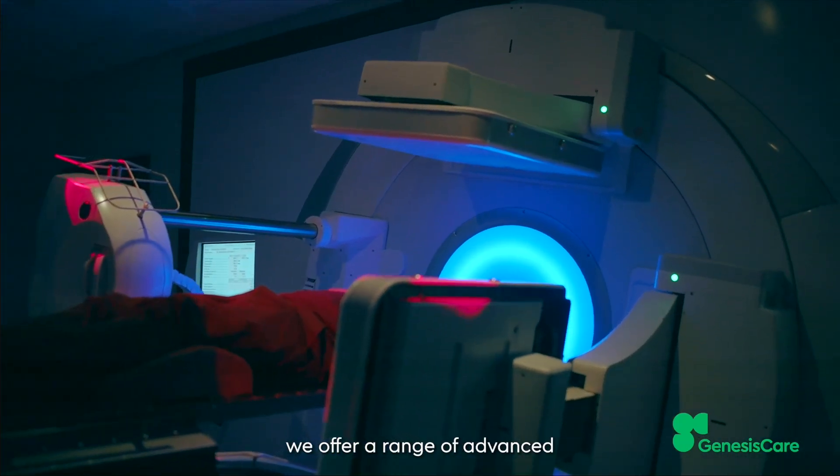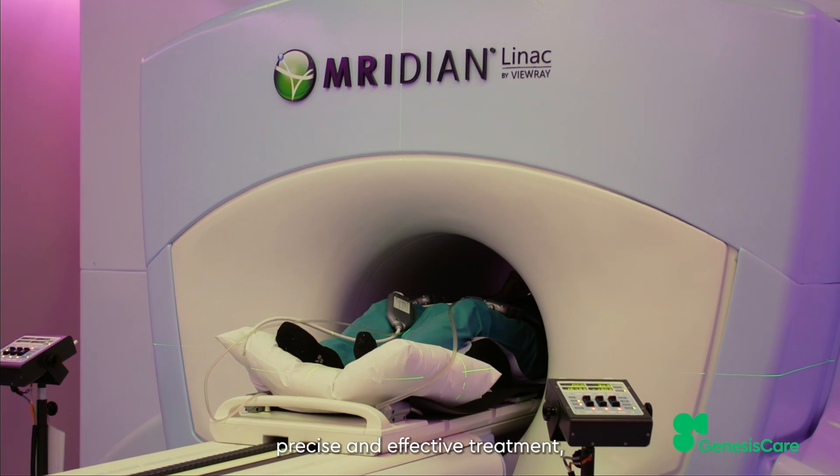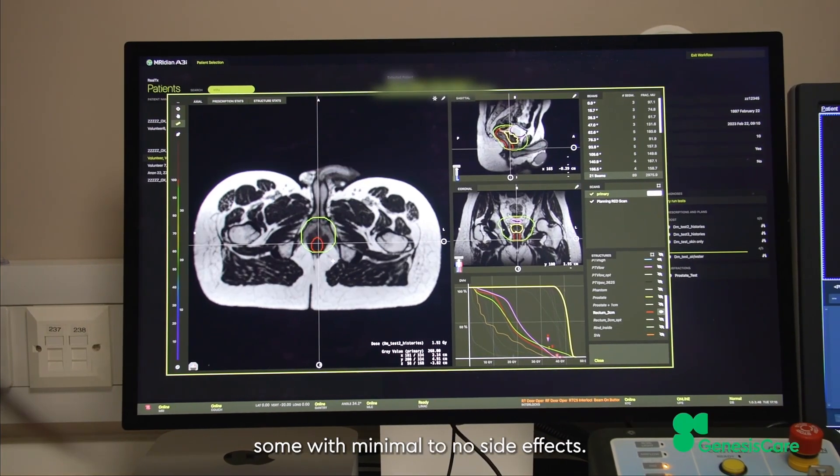At Genesis Care, we offer a range of advanced radiotherapy innovations to provide precise and effective treatment, some with minimal to no side effects.